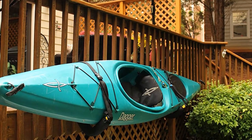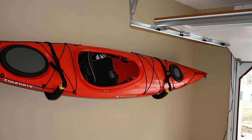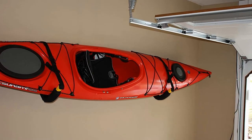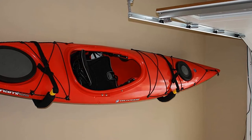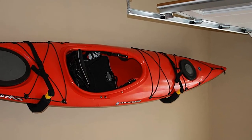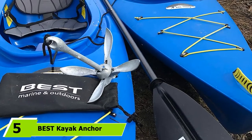The rack is crafted from powder-coated steel, giving it extra durability to withstand outdoor conditions. It features foam padding wrapped in 600 denier nylon to protect the hull of your kayak, and for extra protection there are built-in safety straps that tie in to secure your craft.